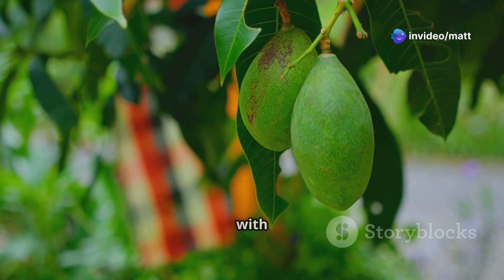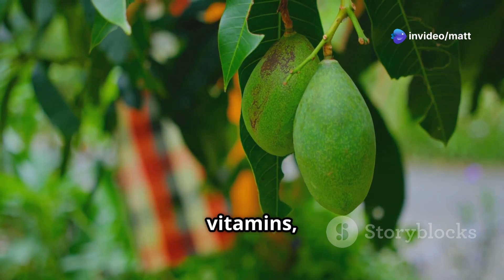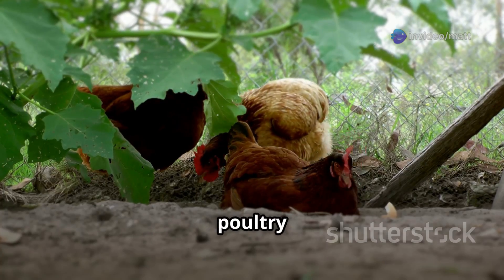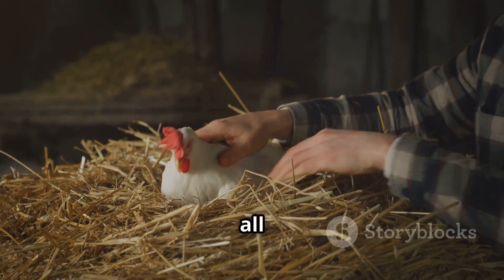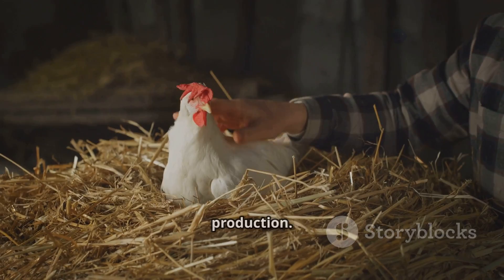Mango leaves are packed with powerful antioxidants, vitamins, and minerals that support poultry health. They help balance hormones, improve liver function, and supercharge metabolism — all critical for consistent, strong egg production.